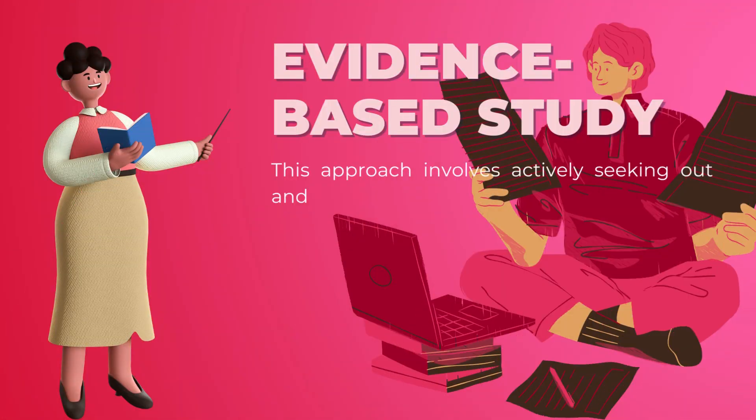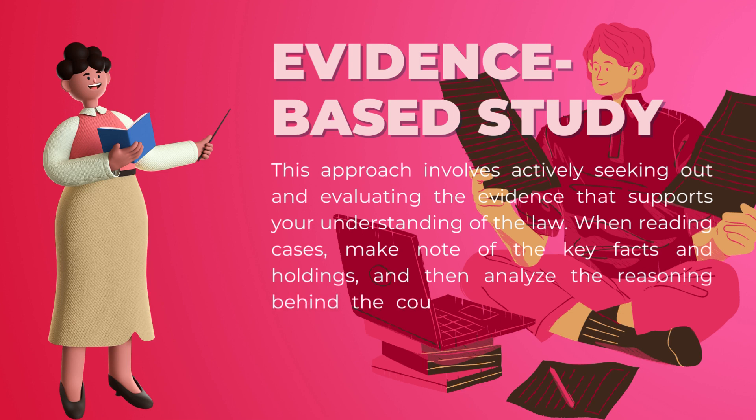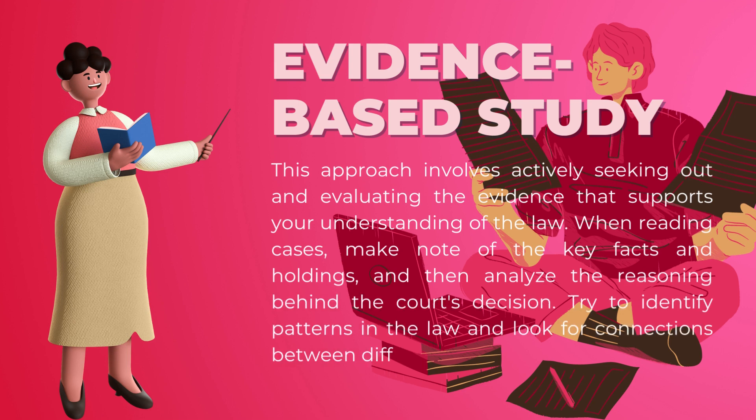Evidence-based study: this approach involves actively seeking out and evaluating the evidence that supports your understanding of the law. When reading cases, make note of the key facts and holdings, and then analyze the reasoning behind the court's decision. Try to identify patterns in the law and look for connections between different cases and legal concepts.